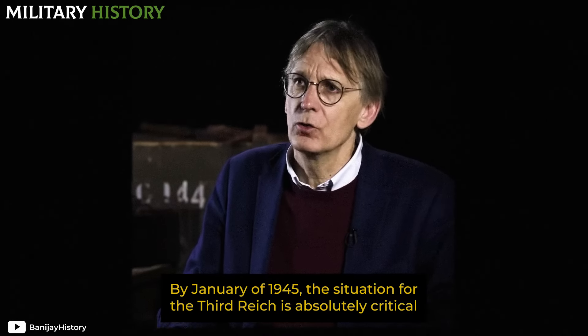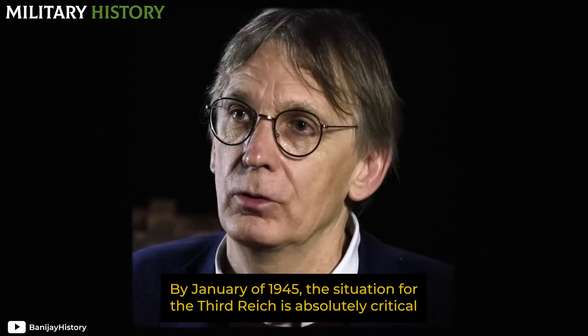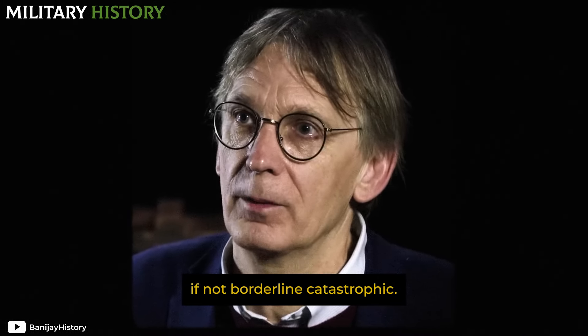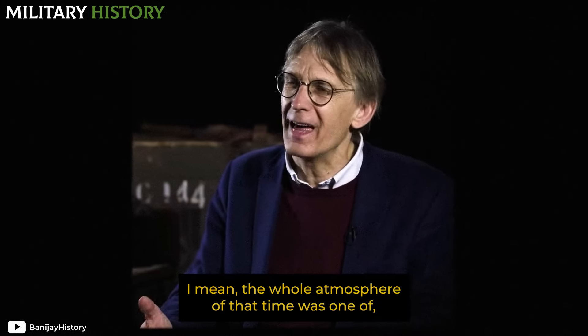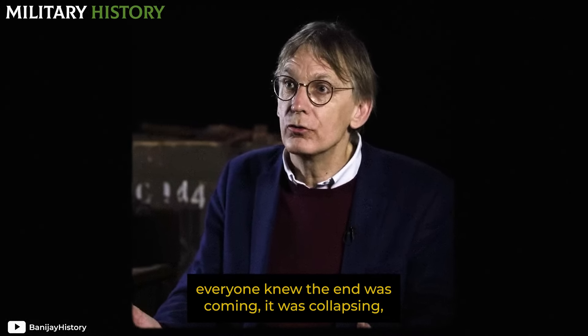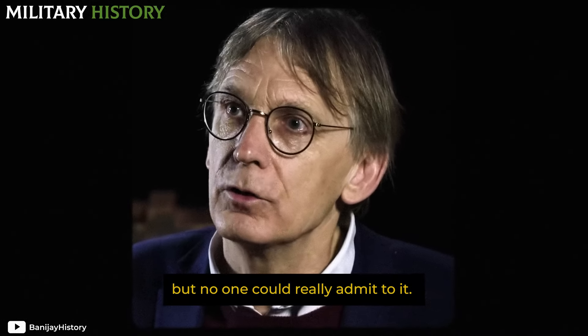By January of 1945, the situation for the Third Reich was absolutely critical, if not borderline catastrophic. The whole atmosphere at that time was one where everyone knew the end was coming, it was collapsing, but no one could really admit to it.